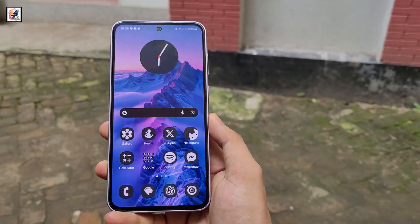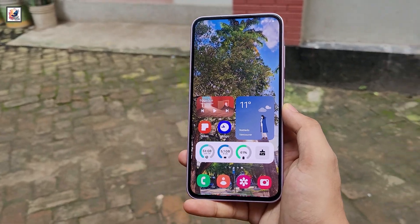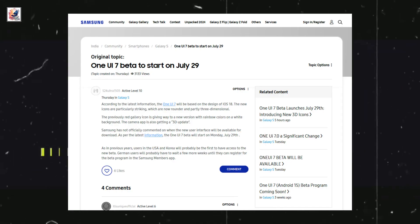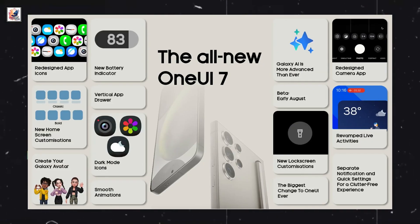Exclusive: Samsung One UI 7 first look and key features revealed. The One UI 7 beta is set to start on July 29th, and here's everything about One UI 7's all new features.